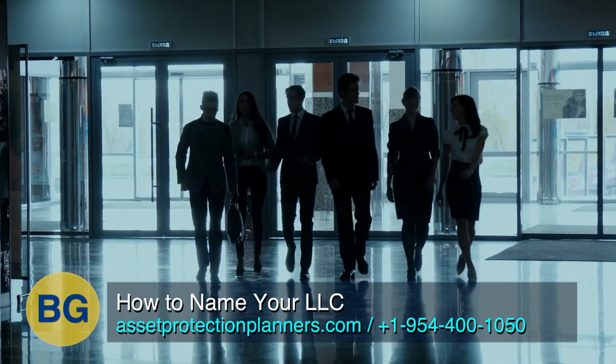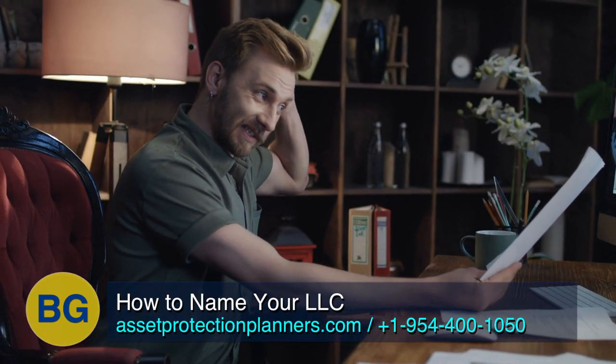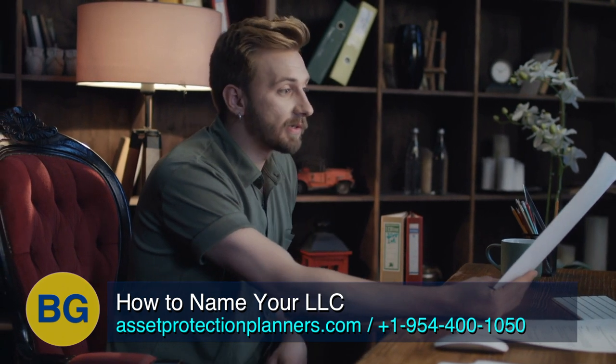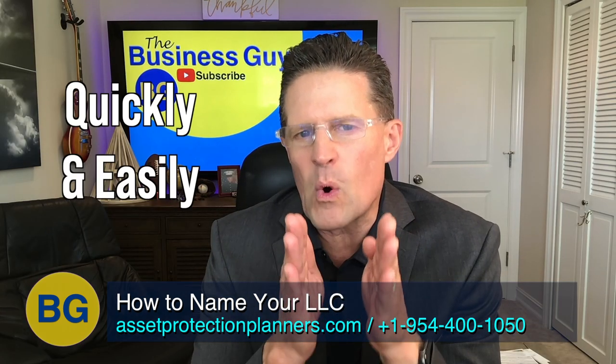We've helped our clients name thousands of LLCs, and some people can come up with a name right off the top of their heads. Others want a head scratch — they want to talk to such and such first. So I'm going to show you a surefire method to choose a name quickly and easily.